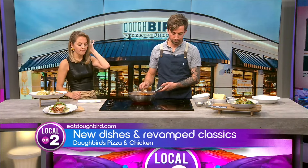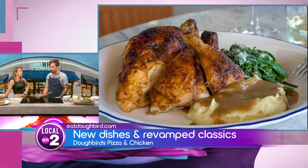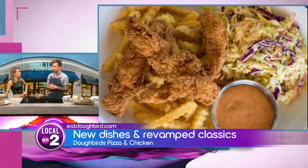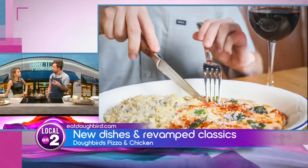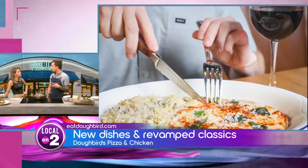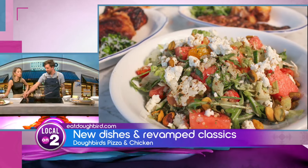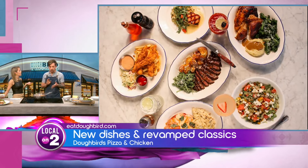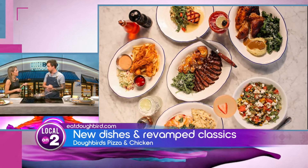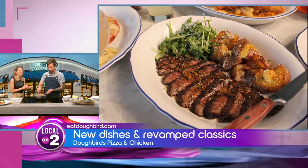You guys use amazing ingredients — talk about where they're sourced from, because this is pretty cool. So here at Doughbird, we try to keep everything as local as possible. We pair with a lot of local vendors to make sure we're keeping everything as fresh and close to home as possible, because once something sits on a truck forever, it gets a little old. So a lot of our chicken is local, and a lot of our vegetables are going to be from local farms. Love that — keep it local.